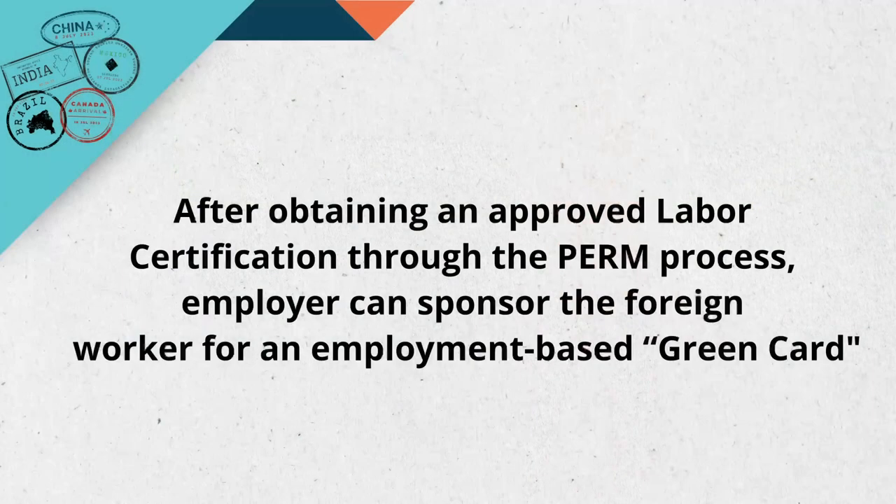After the recruitment period, the employer files the PERM application with the U.S. Department of Labor and includes detailed information about the job, its requirements, and the recruitment efforts. If the Department of Labor determines that there are no qualified U.S. workers available and that the foreign worker will not adversely affect the U.S. job market, they issue a certification.